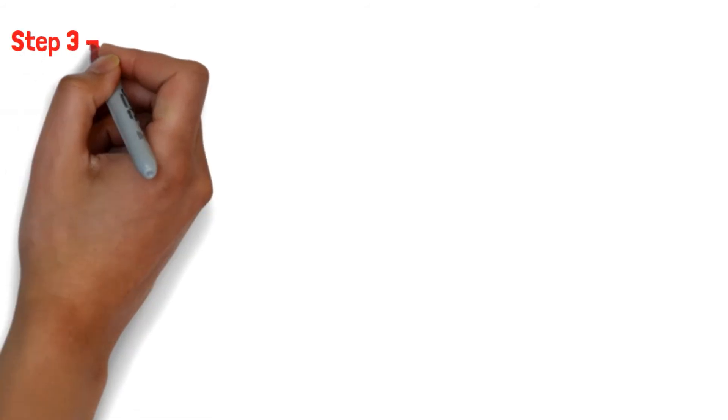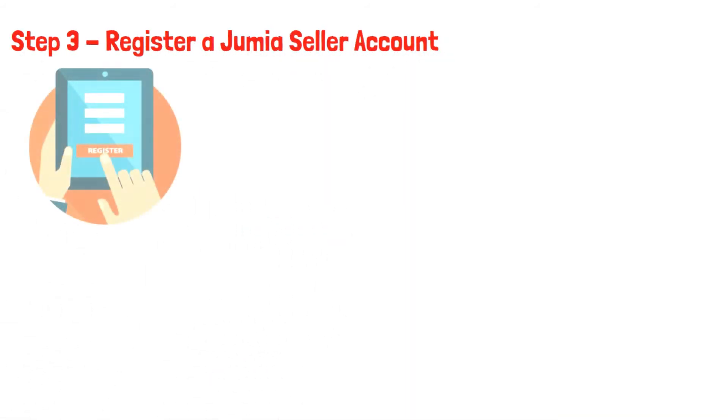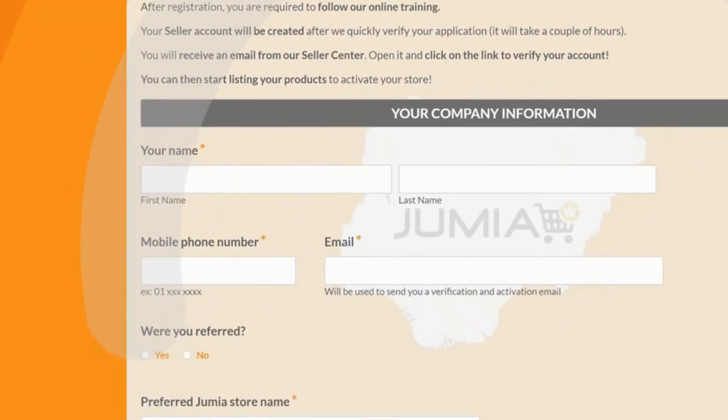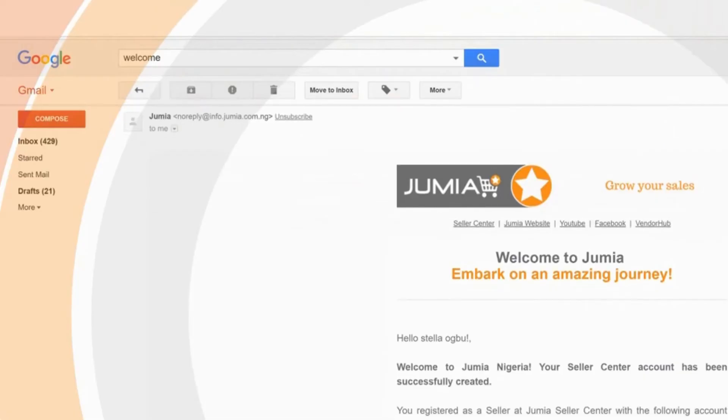Step 3: Register a Jumia Seller Account. Once you have the product supply in check, it's now time to register for a seller account. To do this, just go to the Seller Center and fill in your details.